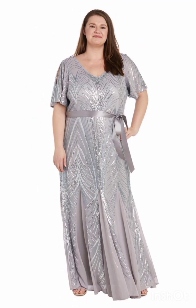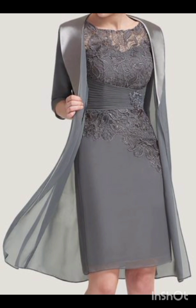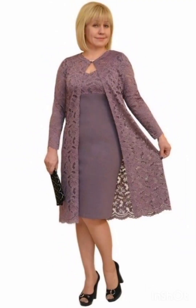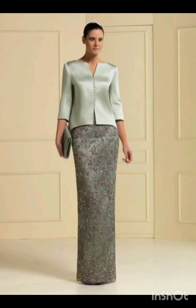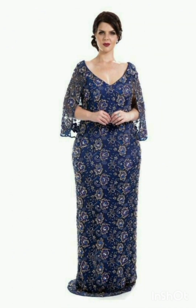For accessories, pair the dress with classic items like a chic clutch, elegant heels, and delicate jewelry. A pair of understated ankle boots could add a western touch without overpowering the outfit. Remember to consider the overall wedding theme and the preferences of the mother of the bride while selecting the dress.